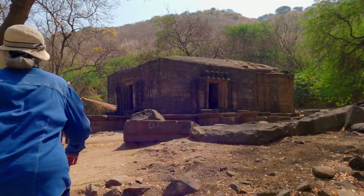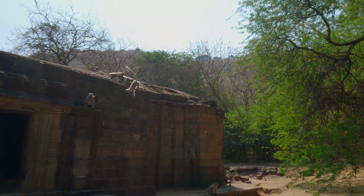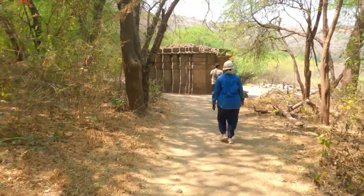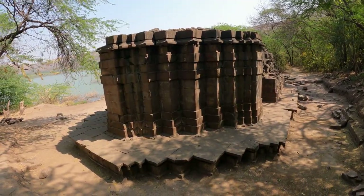At the later Yadav style Vag Mahadeo temple is a population of Hanuman langurs. The Moor Mahadeo temple on the southeastern bank is another example of Hemadpanti architecture.